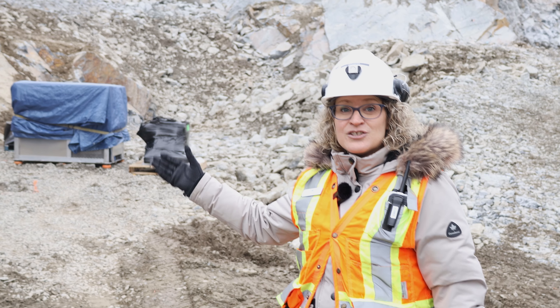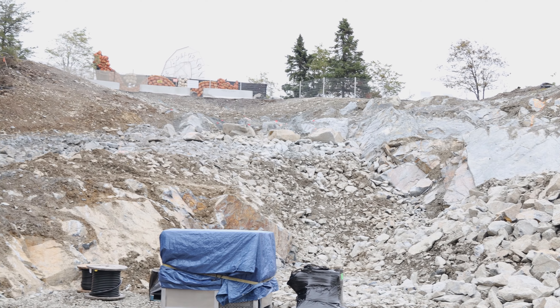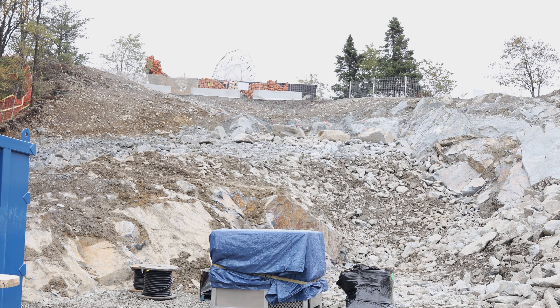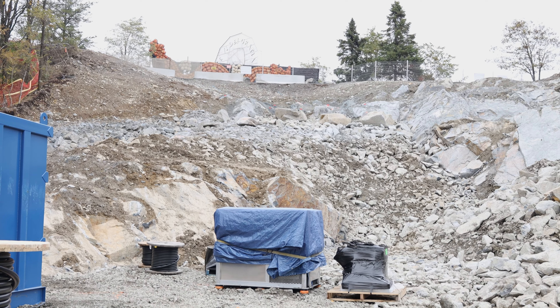Hi everyone! Welcome to Dynamic Earth! My name is Jennifer Beaudry and I am so excited today to give you a sneak peek of what our new Go Deeper project looks like here at Dynamic Earth.